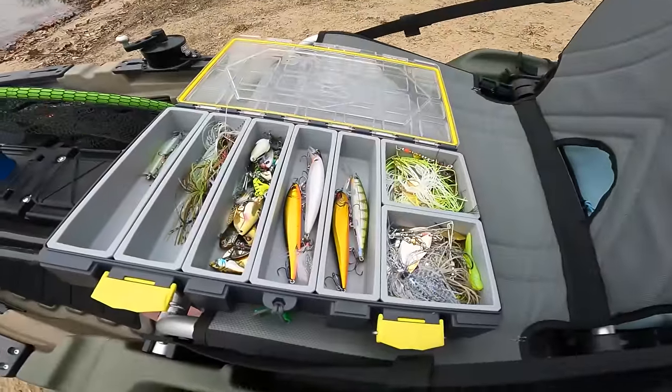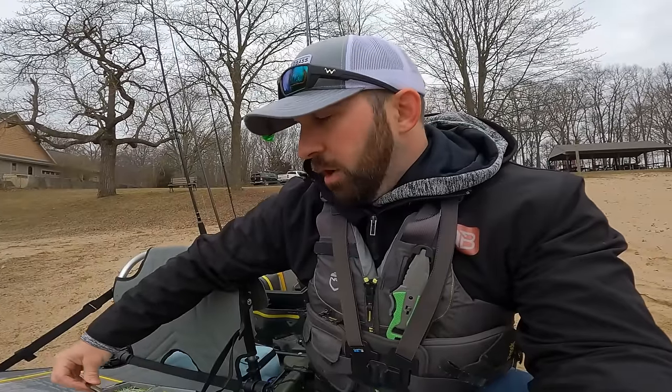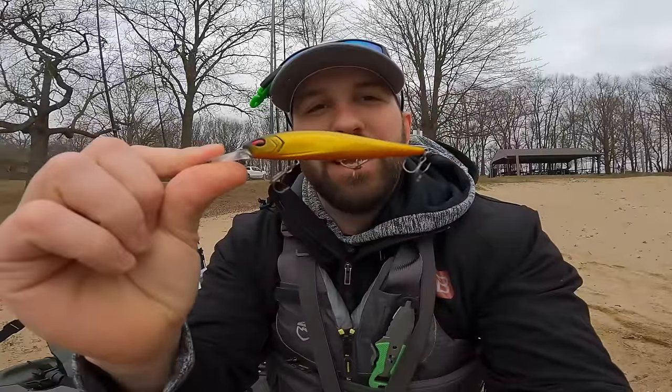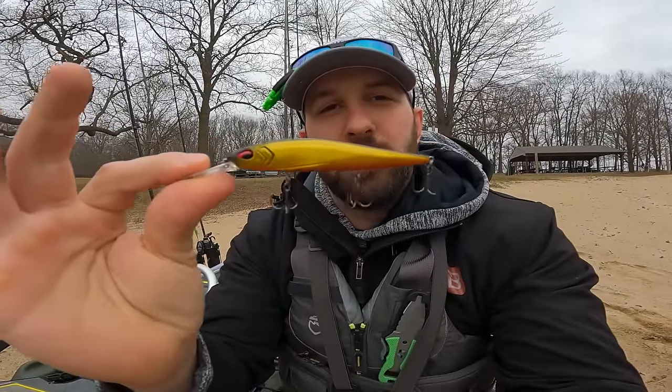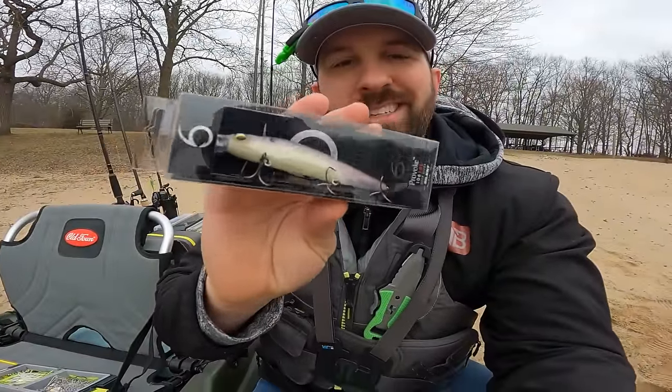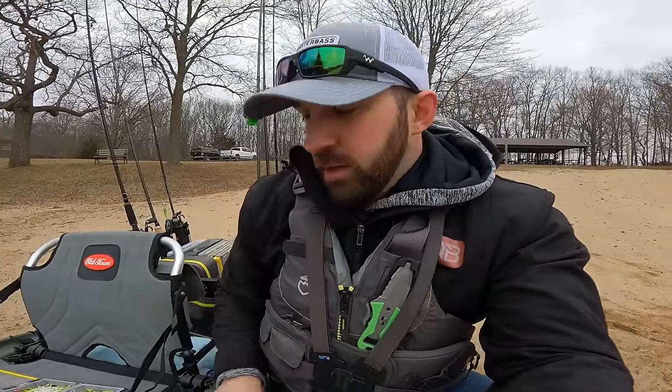So what you guys are looking at right now is my day box — this is stuff that I plan on fishing most of the time. Now there are spinner baits in here just because I kind of leave them in there year round, but I don't really intend on using those today. What I do intend on using the most is probably a deep jerk bait. I've got loud ones and I got silent ones today. I just got this in my Six Sense box — the silent deep diver. So we're going to test that out.